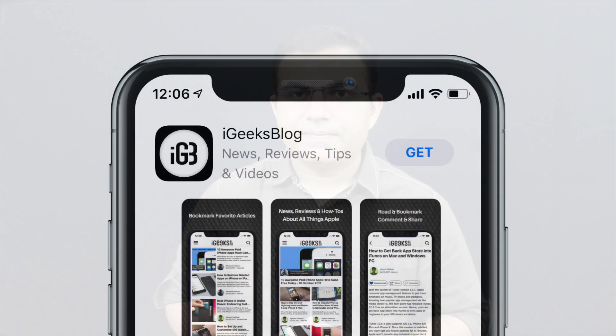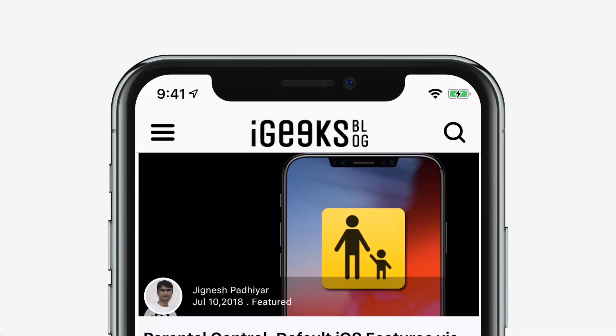That's it — I guess you have finally got over the line. Let me know which one of the above solutions worked for you in the comments down below. Don't forget to give a thumbs up to this video and subscribe to our channel so you don't miss upcoming All Things Apple videos. I'm signing off and will catch you in the next one. Bye-bye.